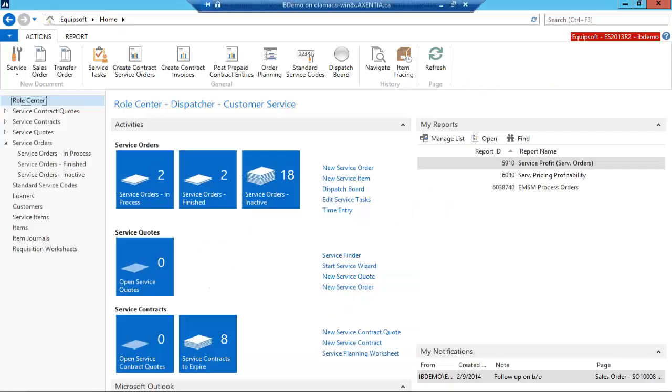So the first thing I'm going to do is pop up Equipsoft. For those of you who have not seen our product, this is Equipsoft version 2013. What you're seeing here is our homepage, or role-tailored-centered client homepage view of what a dispatcher in the customer service department would look like. We're not going to create any work orders; I've pre-created all of those. I've got a bunch of work orders that need assignments, so let's jump right into the software.